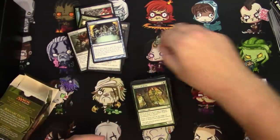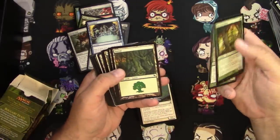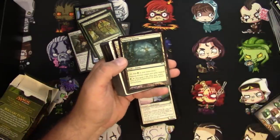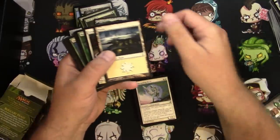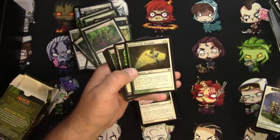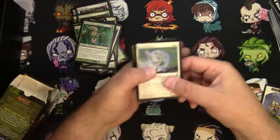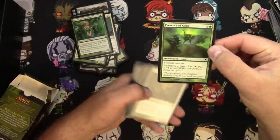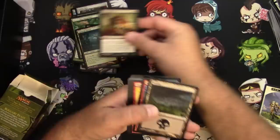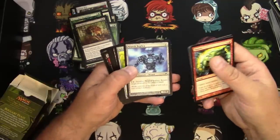Wow, actually a good card right there — Shadowmoor, Drove of Elves, an Imperious Perfect, and a Heritage Druid. Wow, I'm amazed. At the end there was actually a little bit there. Shield of the Oversoul — that's a decent enchantment. Presence of Gond is a good card too. Chandra's Spitfire — I didn't realize this was a reprint; I've been playing this one in Standard and this whole time it's actually a reprint.